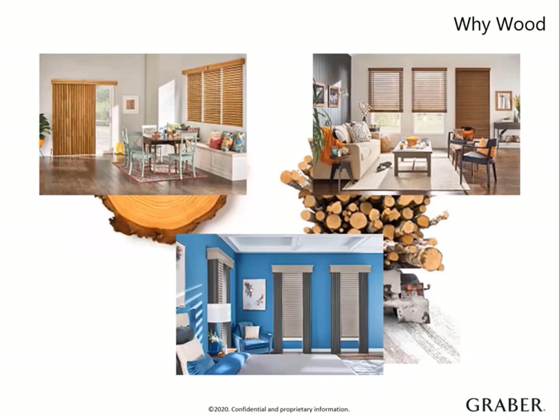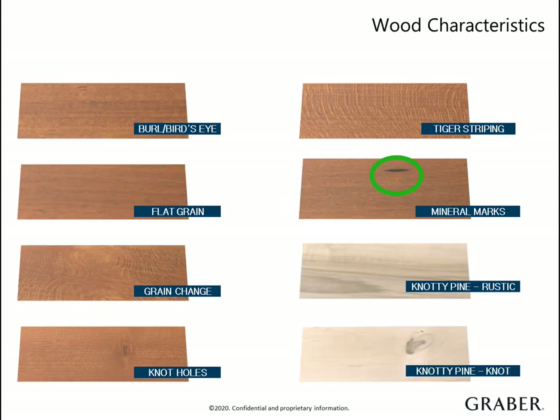The best choice for any room except for those with high humidity like a bathroom. The hardwood used to manufacture Graber Traditions wood blinds has many natural characteristics like mineral marks. This makes it truly unique. These are not considered defects. This is Mother Nature's natural beauty. When setting the expectation for your customer, make sure to let them know that this does not affect the durability or the structural integrity of the blind.